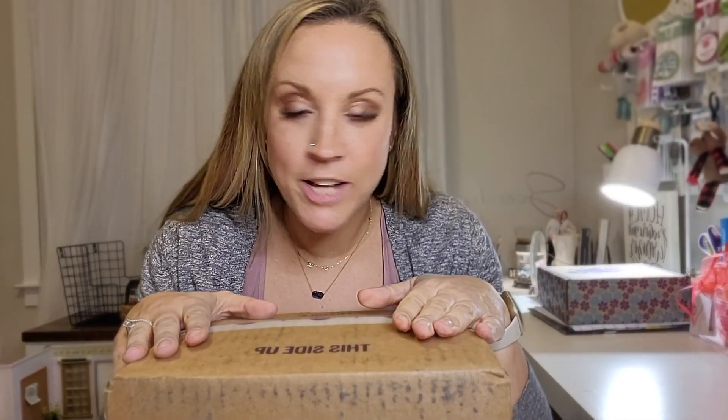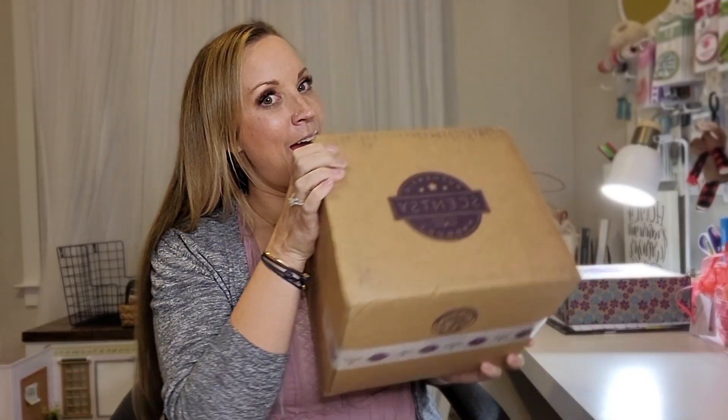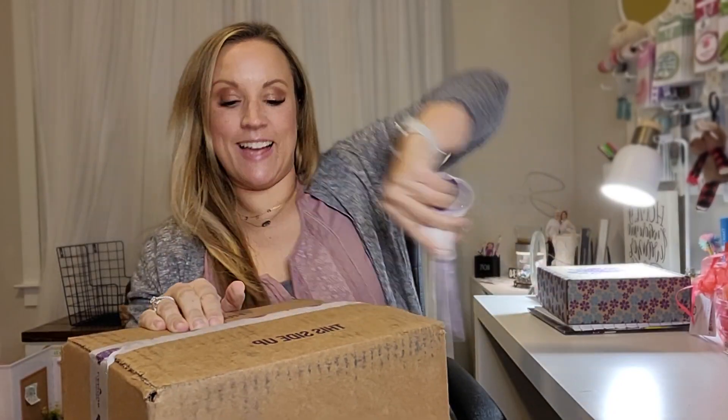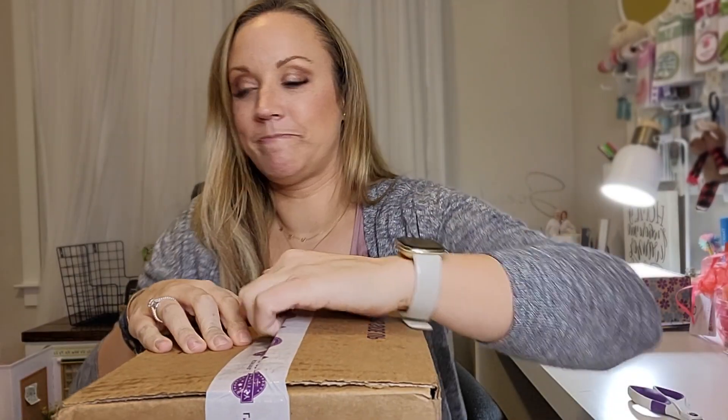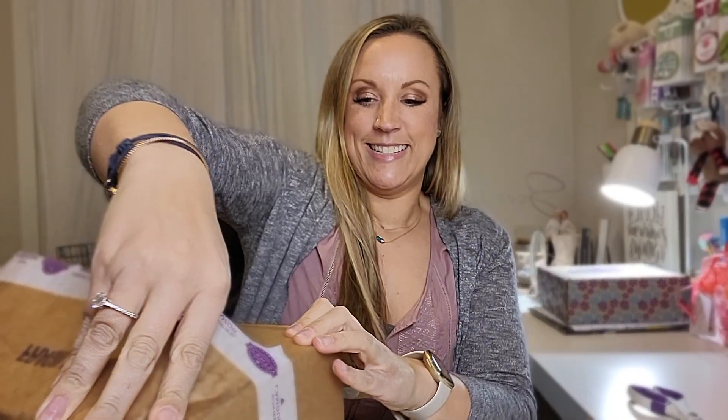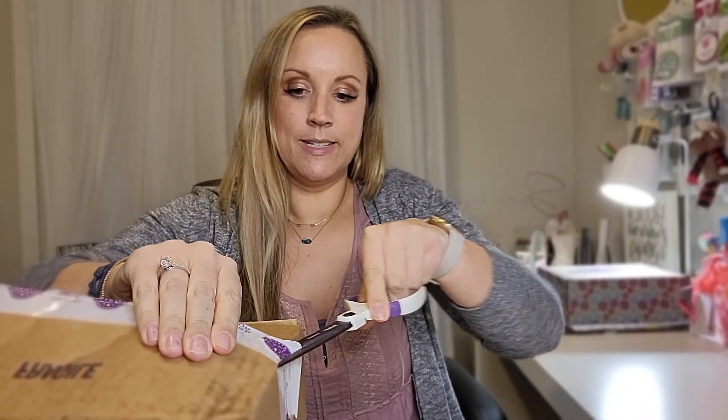What's up you guys, coming at you with another edition of What's in that Box. Let's grab this — I got this box a couple days ago and I haven't had a chance to open it, but I'm super excited.